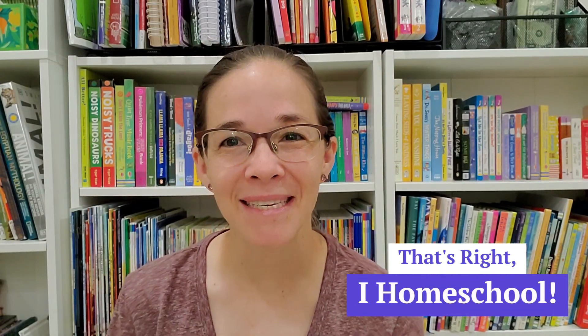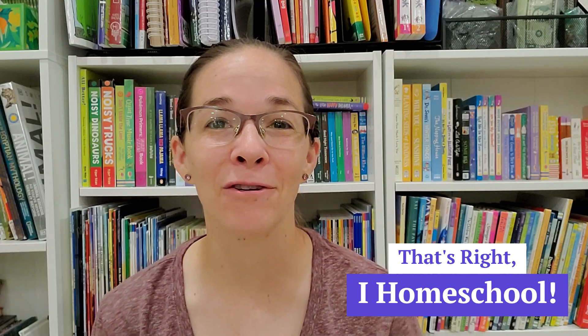Hi friends, welcome to my channel, That's Ready Homeschool. My name is Mrs. T. Today we're going to be talking about first grade science. I put so much preparation, thought, and planning into our science for this upcoming school year because kindergarten science was a little bit of a struggle for us for the majority of the school year, and I didn't want that to happen again. I wanted us to have a really successful science year.